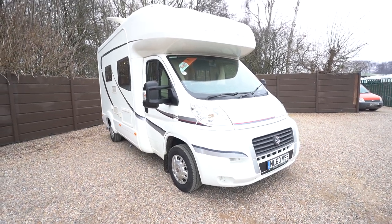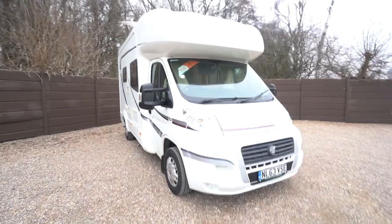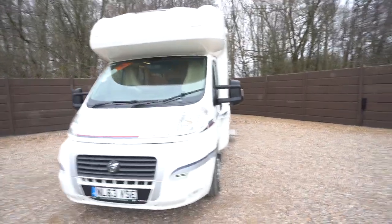Hello everyone, it's Ben from Oatree here. Today I'll be walking around this lovely AutoTrail Tracker RS. It's on a 2013-63 registration and in beautiful condition inside and out.